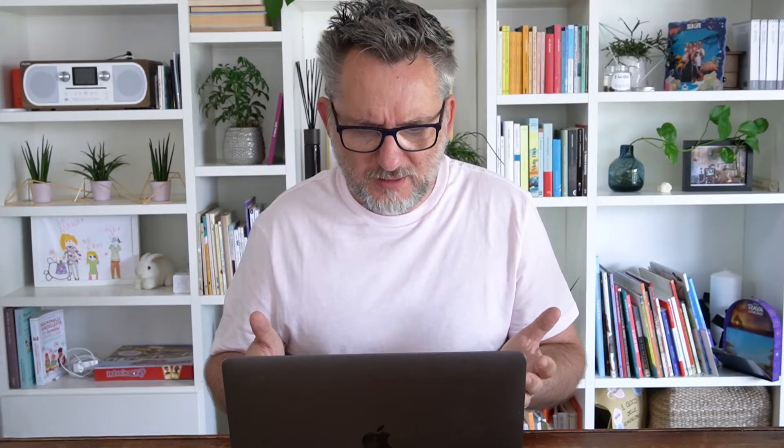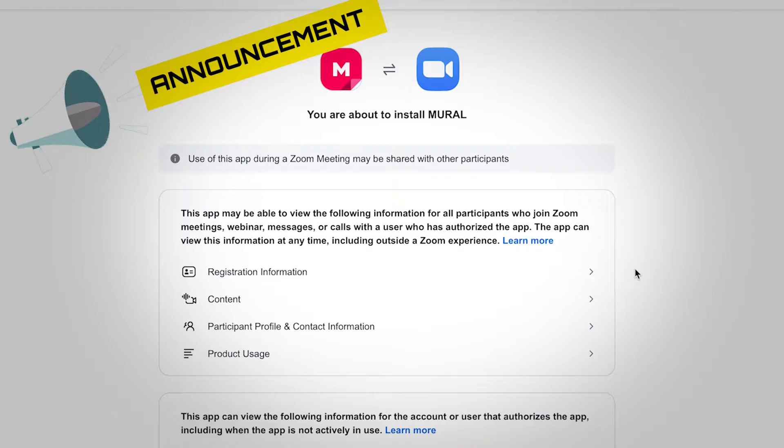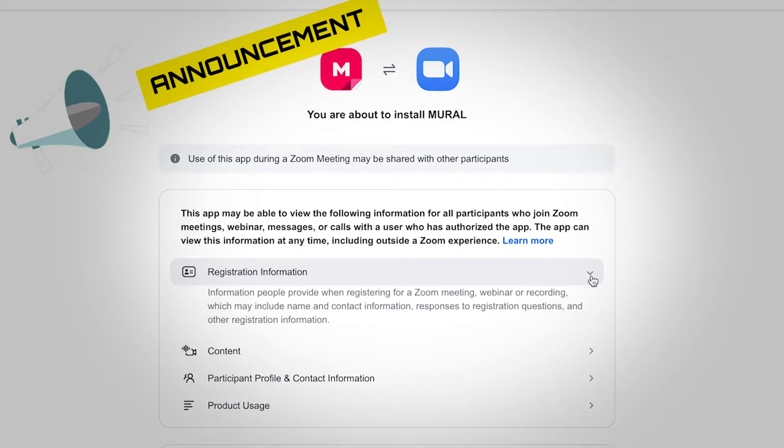This app may be able to view the following information for all participants who joined Zoom meetings, webinar messages, or calls with a user who has authorized the app. The app can view this information at any time, including outside a Zoom experience: registration information, name and contact information, responses to registration questions, content generated in Zoom — and so on. So if I'm using an app, that app will get all this data. Whatever piece of software is used, especially in large companies, needs to go through an approval process, and companies are very sensitive about data sharing and security. Maybe now I start to understand why my company had not released the Zoom Apps yet.